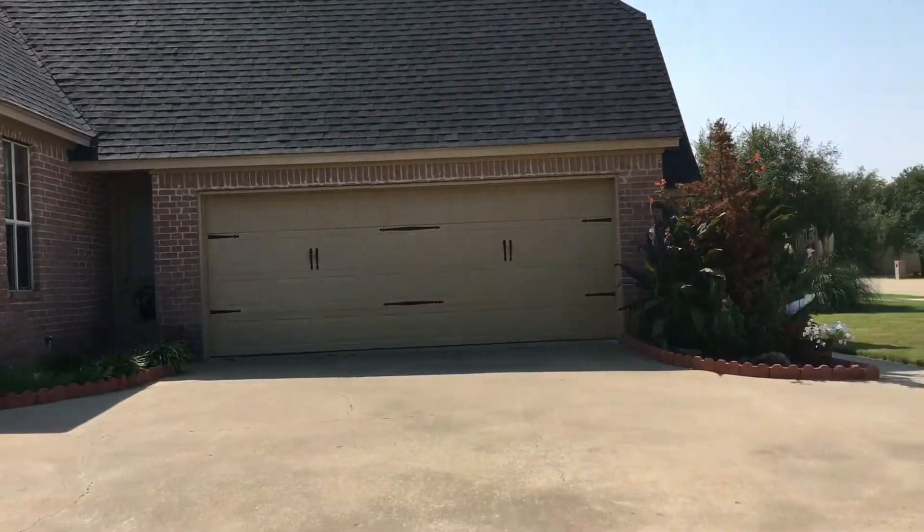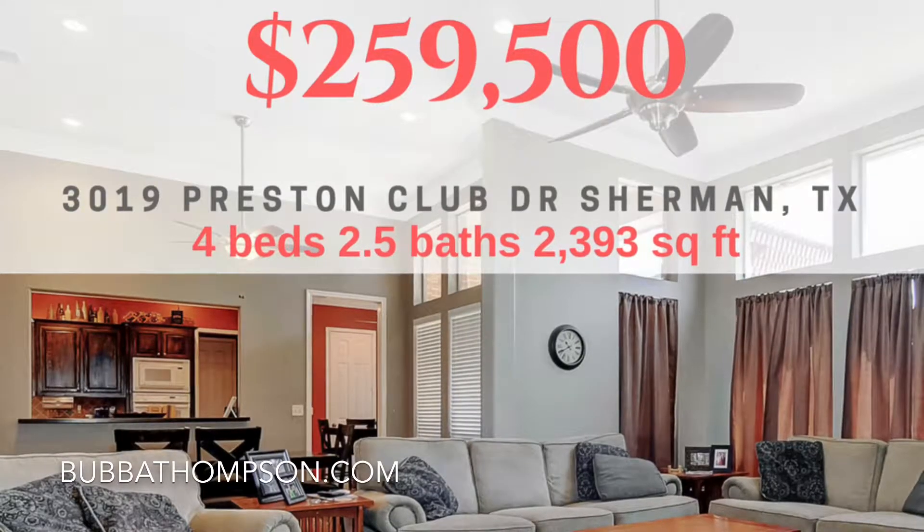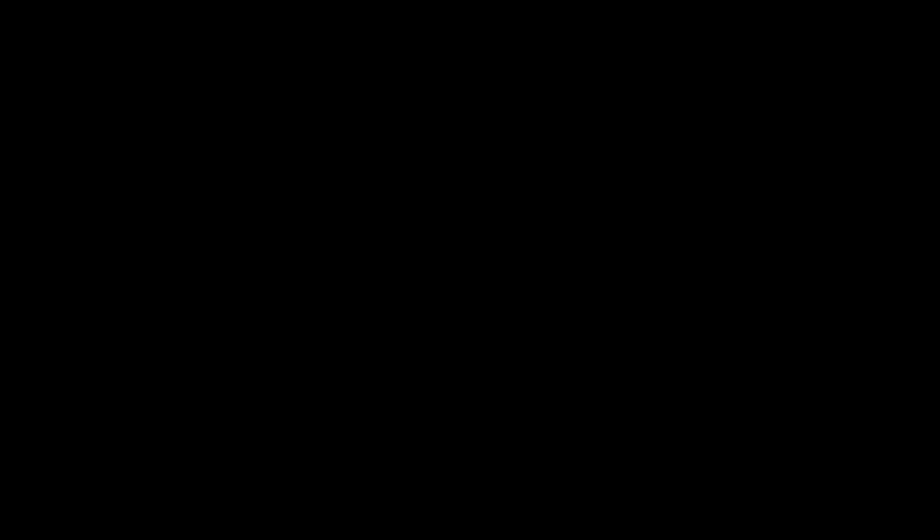Now this home was just recently reduced down to 259.5. You can check it out at BubbaThompson.com. We'll see you next time. Bye.